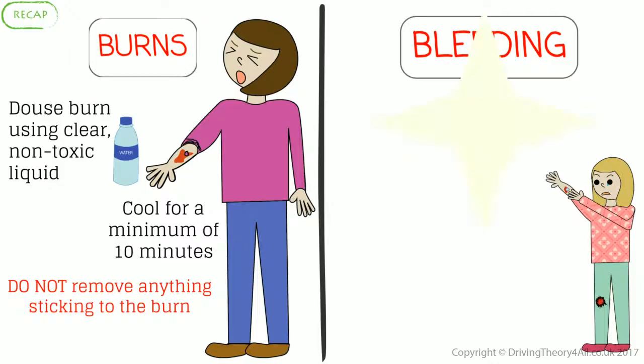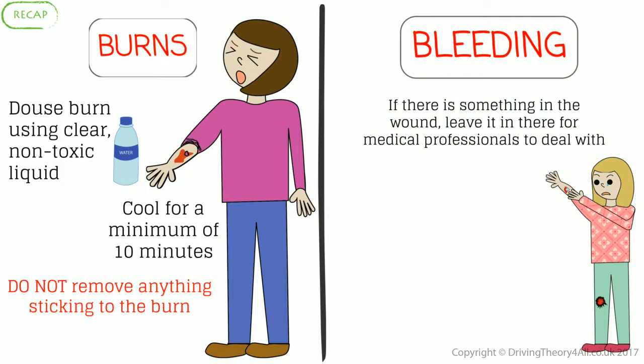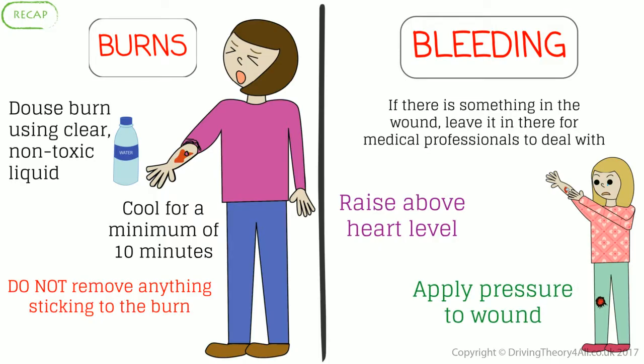Bleeding recap: if there is something in the wound, leave it in there for medical professionals to deal with. Raise the wound above heart level and apply pressure to the wound.